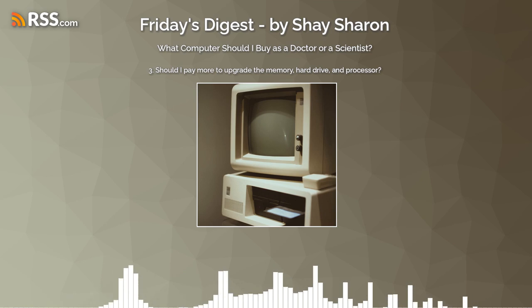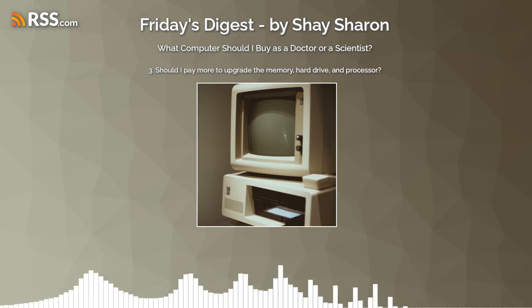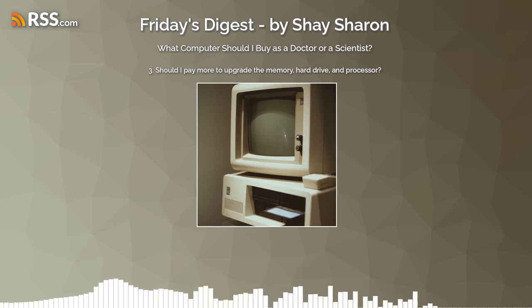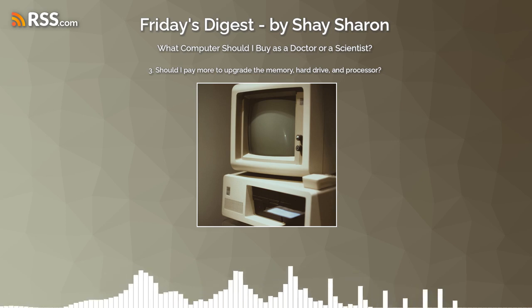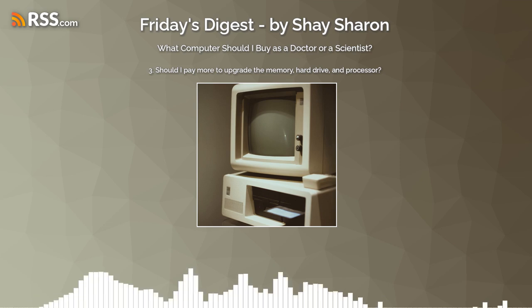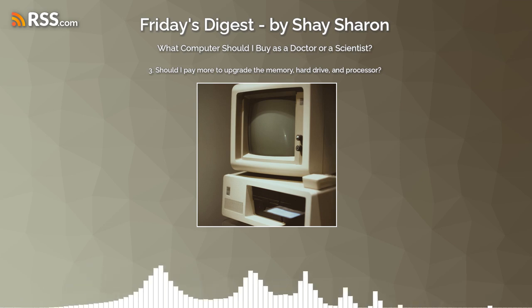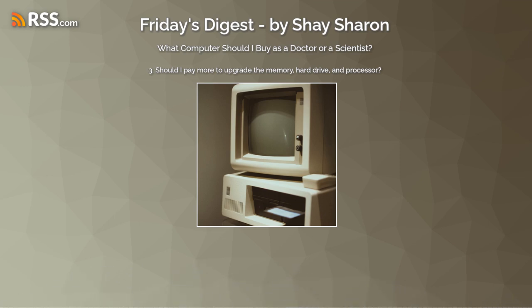Take-home message for topic three: for internal memory, go with 16 gigabytes. For hard drive, go with twice the storage you're currently using — if in doubt, take the next level up. For processor, Apple M1 will do everything you need and more. For Intel, go with the mid-range and only move to high-end if you deal with high-end image processing and very demanding tasks — and you'll know if you do.